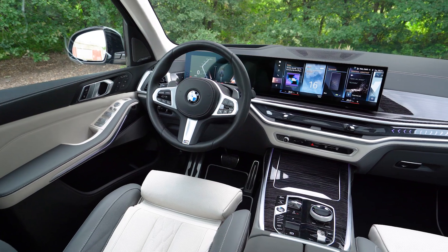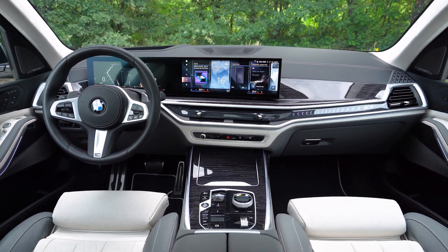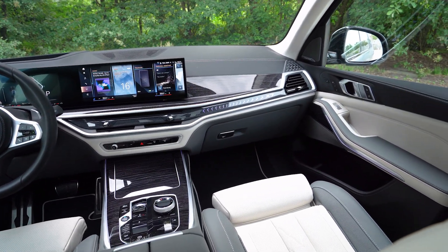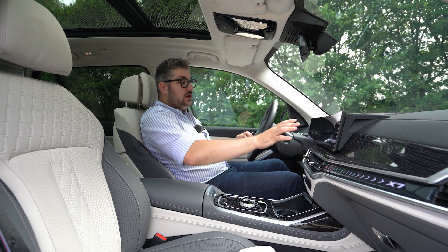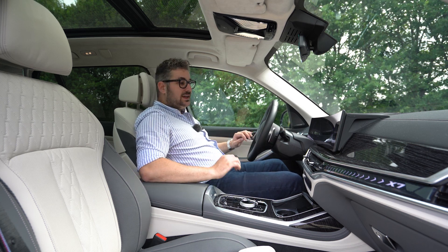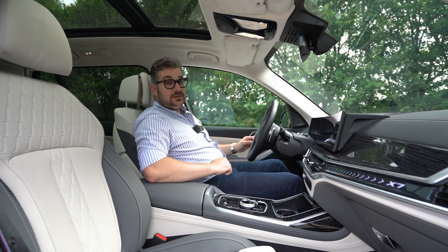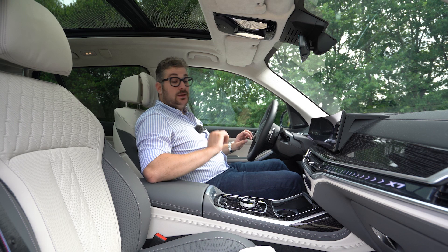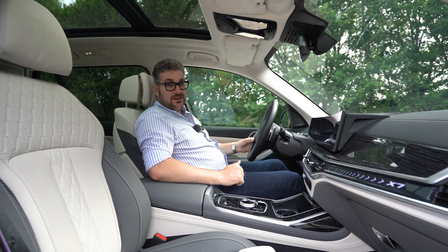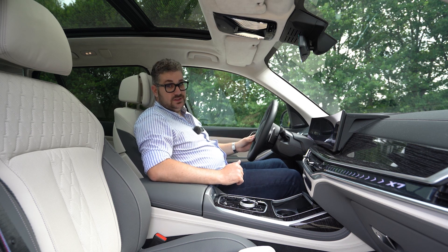Verder vind je ook een nieuw infotainmentsysteem met een gigantisch curved scherm, waarbij BMW Operating System 8 gebruikt wordt. Het systeem is makkelijk in gebruik via het touchscreen; de draaiknop vind ik persoonlijk wat omslachtig, maar het went snel. Er is ook draadloze Apple CarPlay en Android Auto. Het scherm is zeer personaliseerbaar, net als het digitale instrumentenpaneel en de nieuwe heads-up display.